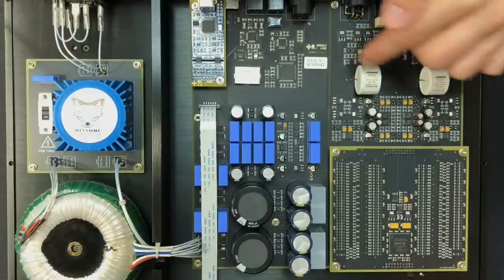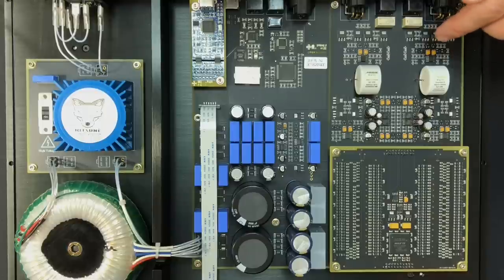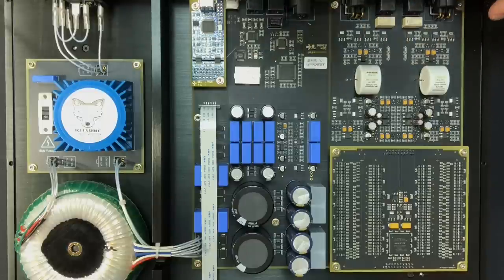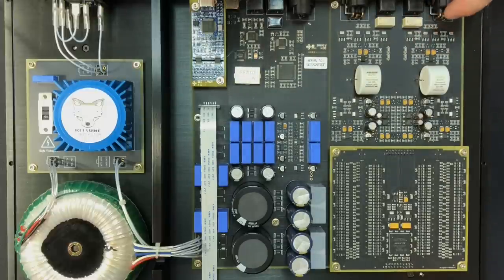This is the analog output with some nice fancy-looking Mundorf capacitors, just a little amplification circuit with probably a couple of buffers and some transistors, and then you have your transformer output to RCA or XLR as required.